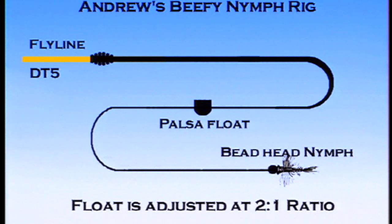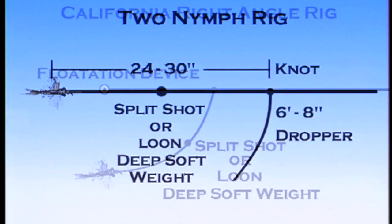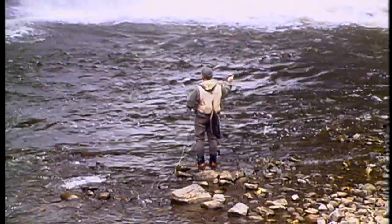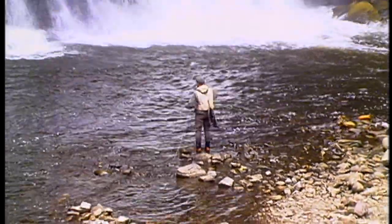Some of the nymph rigs we used today include Andrew's favorite setup, the California rig, which is a right angle flotation system, and also a two-nymph rig which features a dropper fly that can imitate an emerger. It is important to check your provincial or state regulations to ensure that the use of two flies is legal.